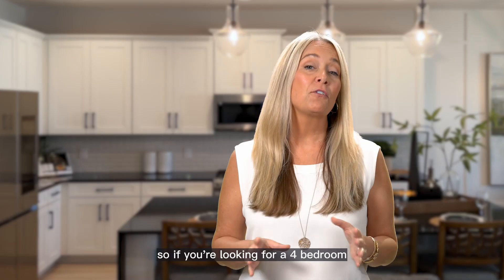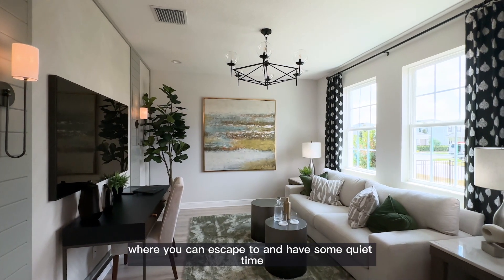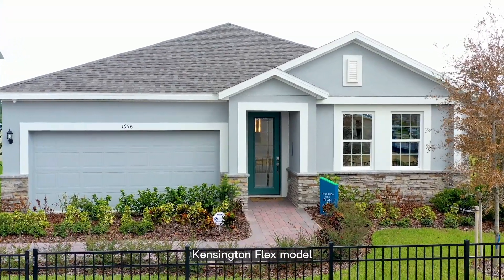So if you're looking for a four-bedroom, one-story home that has that extra room up front where you can escape to and have some quiet time, and cook on a gas stove, then you're going to want to check out this Kensington Flex model.